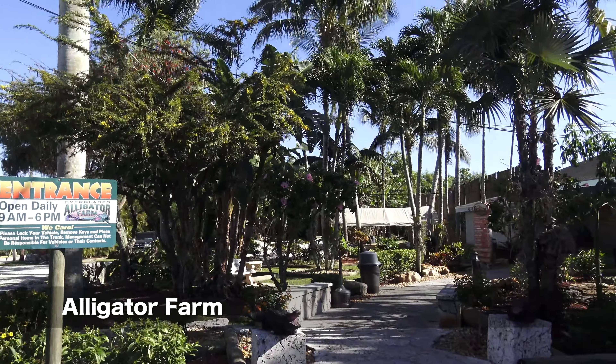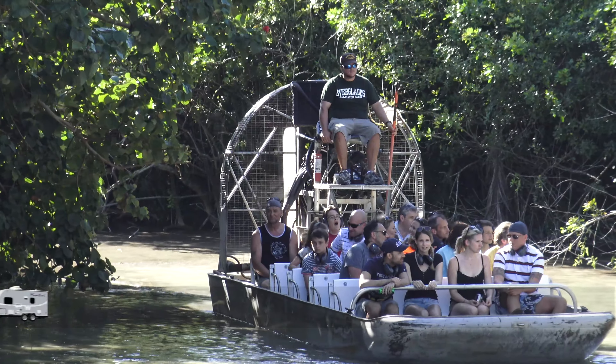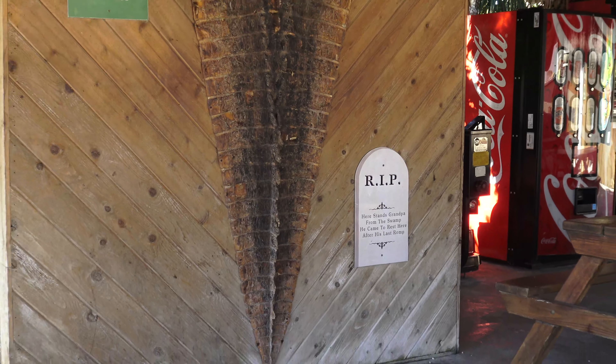They have alligators, snakes, and other exotic animals and airboat rides. And here we are. Our admission ticket is $27 each, and that includes the airboat ride.